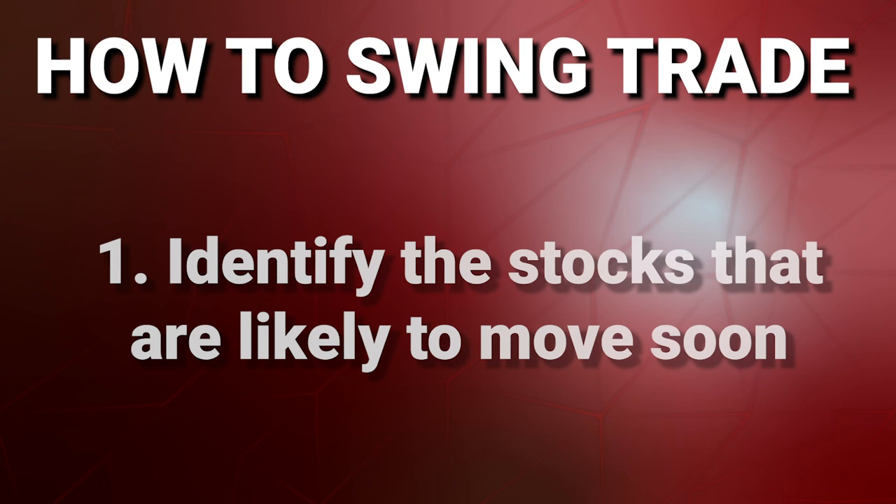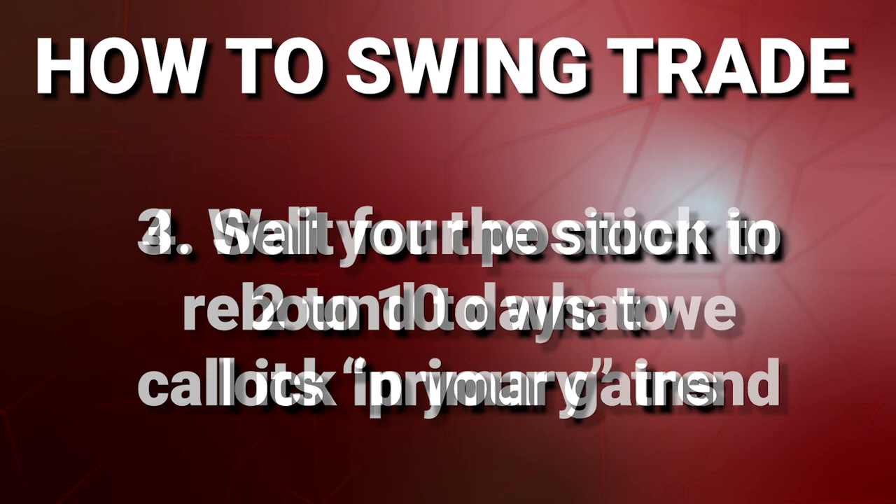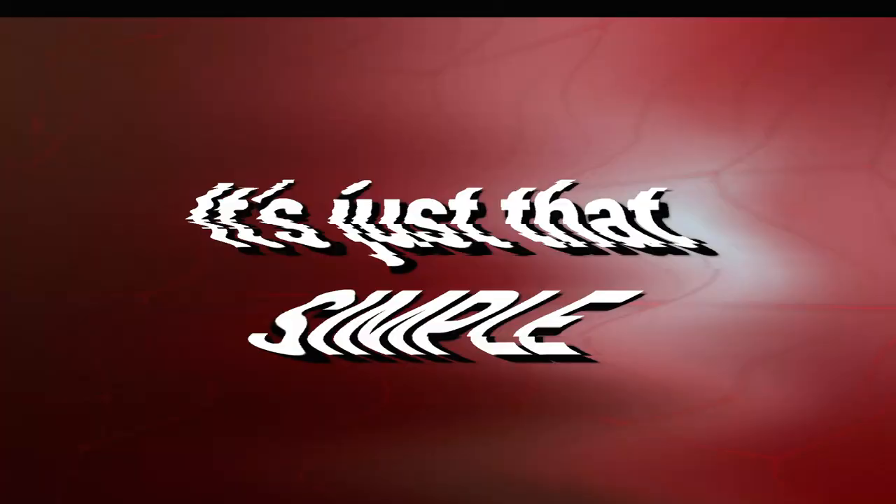Here's a quick review of just what swing trading is. Swing trading is an active approach to trading that seeks to profit from short-term moves in a stock. The process goes something like this: First, identify the stocks that are likely to move soon. Second, enter a position. Third, wait for the stock to rebound to what I call its primary trend. And finally, sell your position two to ten days later to lock in your gains. It's just that simple.